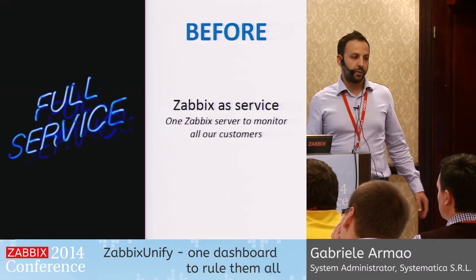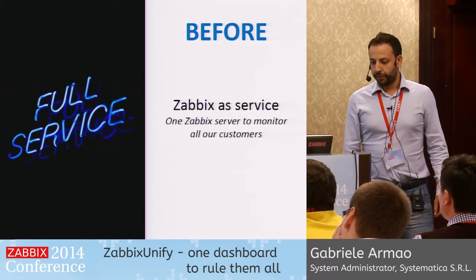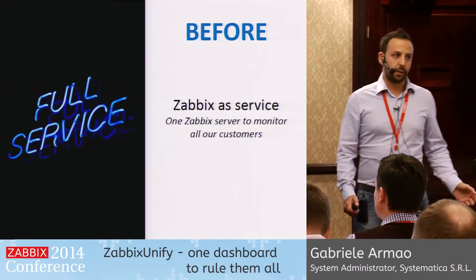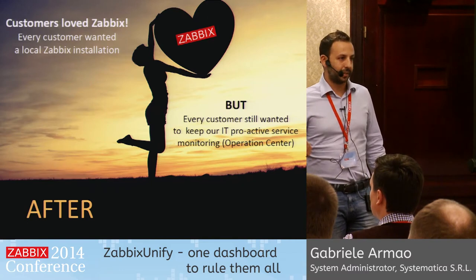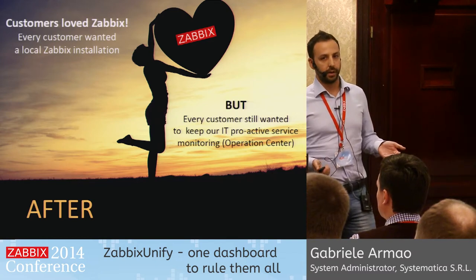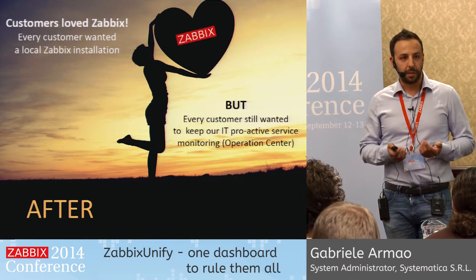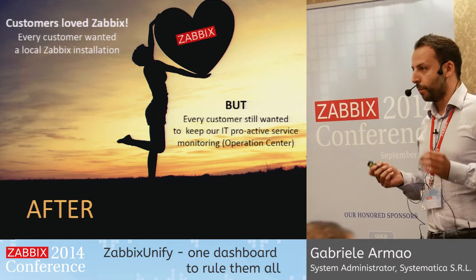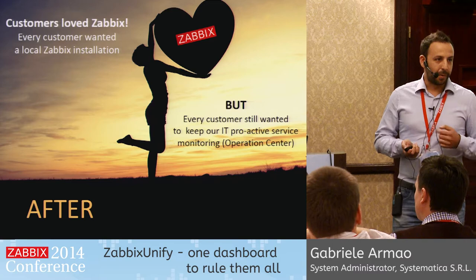How did we reach those values? Let me tell you a quick story. In the beginning, we were offering Zabbix as a service for our customers, and we had one Zabbix server to monitor all of them. But our customers really loved Zabbix, so they started wanting a local Zabbix server installation to play with and have customizations, but they also wanted to keep our monitoring-as-a-service solution. So how many of you have more than one Zabbix server installation? Very good — you probably know what the issue is.